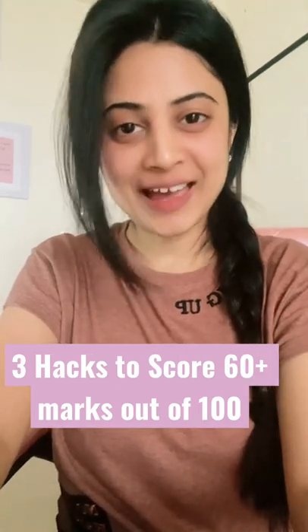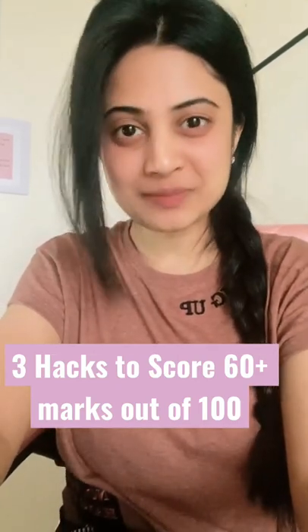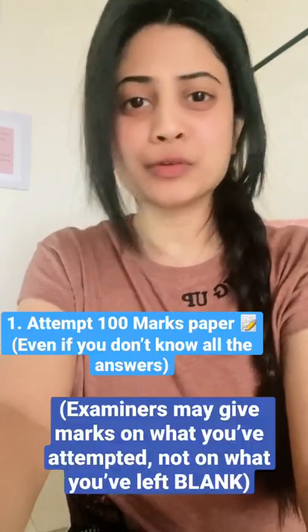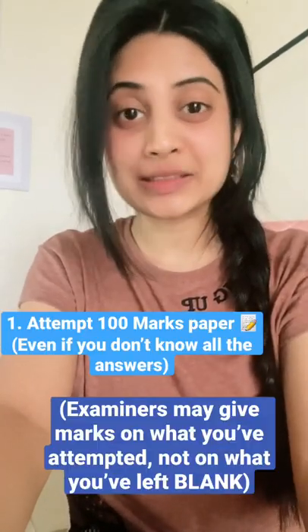Hi, here are 3 hacks in which you can score 60 plus marks out of 100. Number 1: Attempt the 100 marks paper. Even if you don't know all the answers, please attempt.